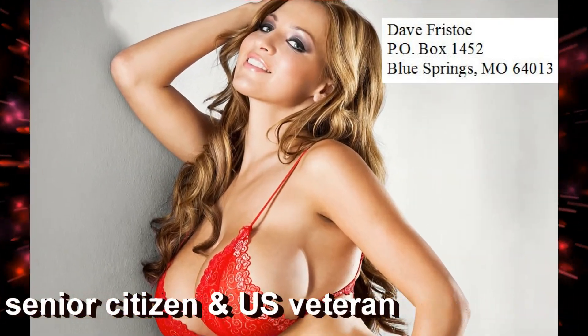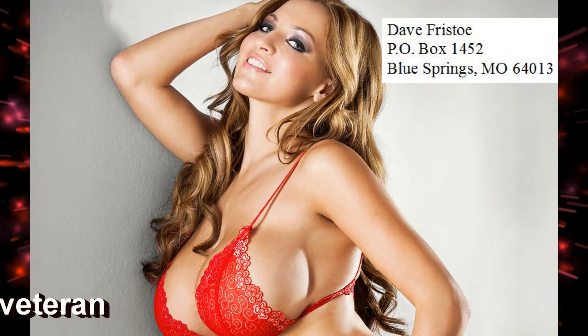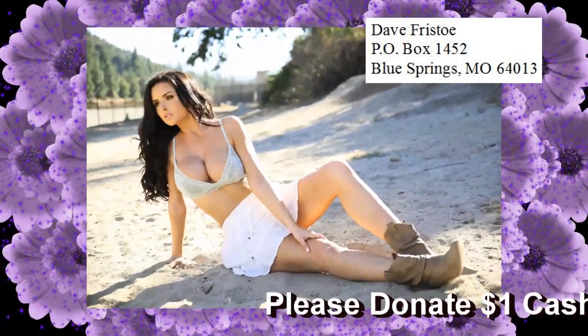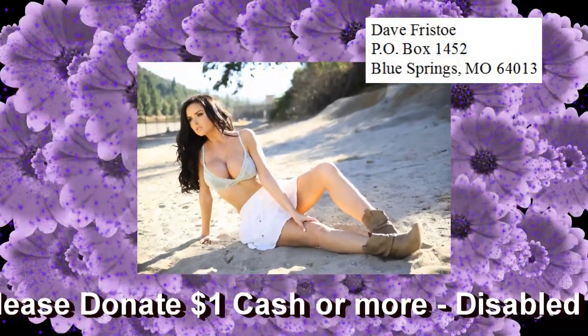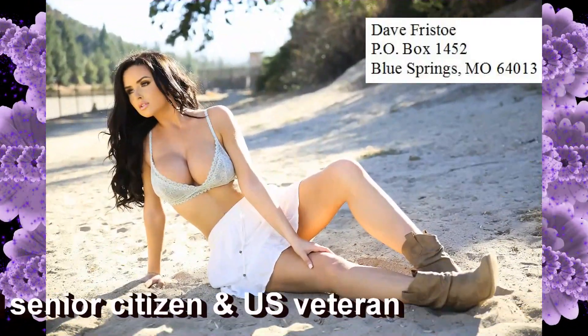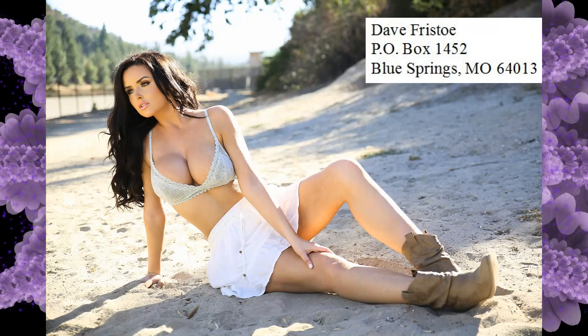As a disabled senior citizen and a U.S. veteran, I've been producing videos for several years now for free. YouTube continues to refuse to pay me for my work. If you like my videos and want me to continue creating them, please donate $1 cash or more and send it to the address listed. Please no checks. Thank you for your support.